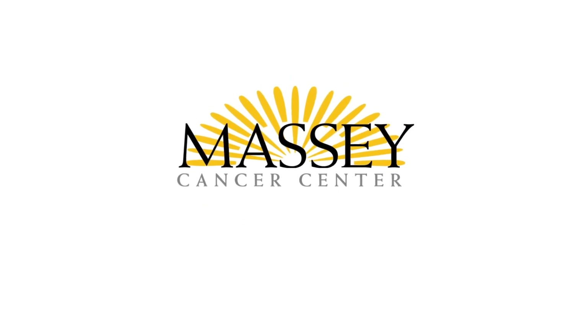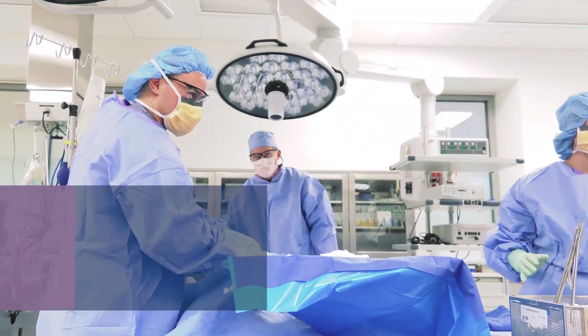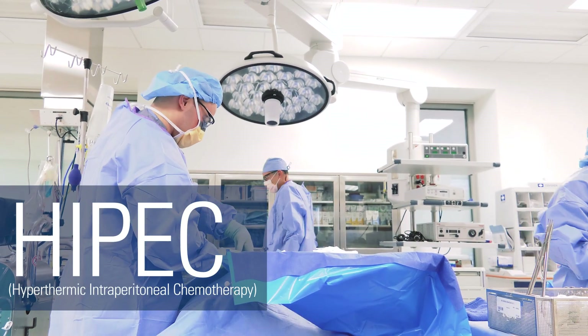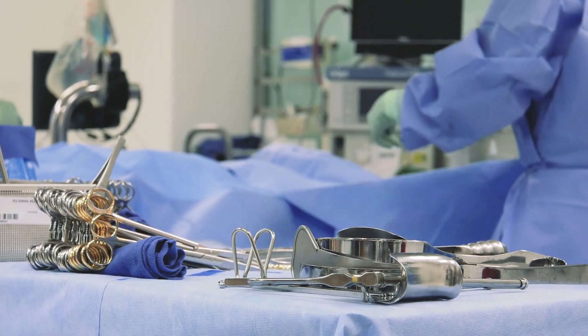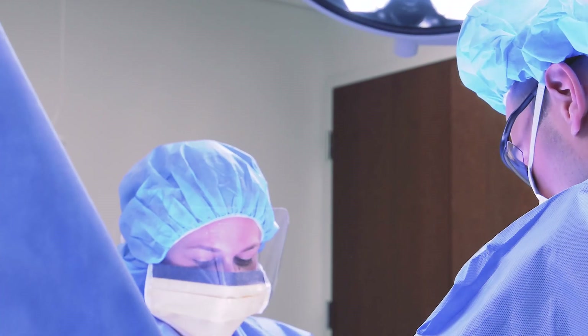HIPEC is a procedure that is used to treat cancer that has spread inside the abdominal cavity. It has two components to it. The first portion is called the cytoreductive surgery, which basically means taking all the cancer that is inside.